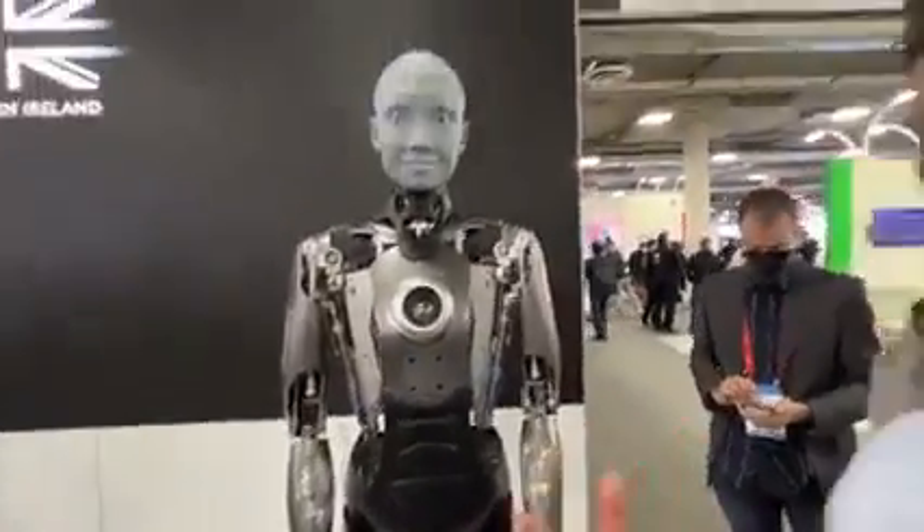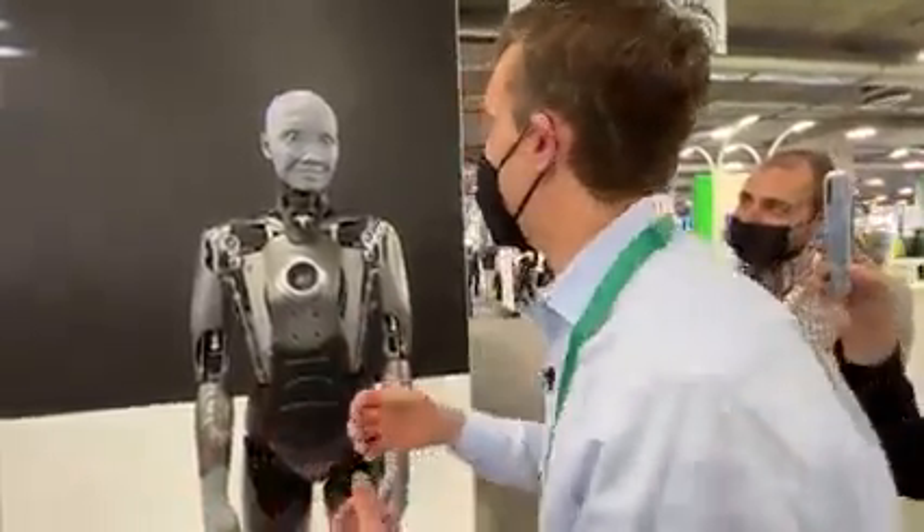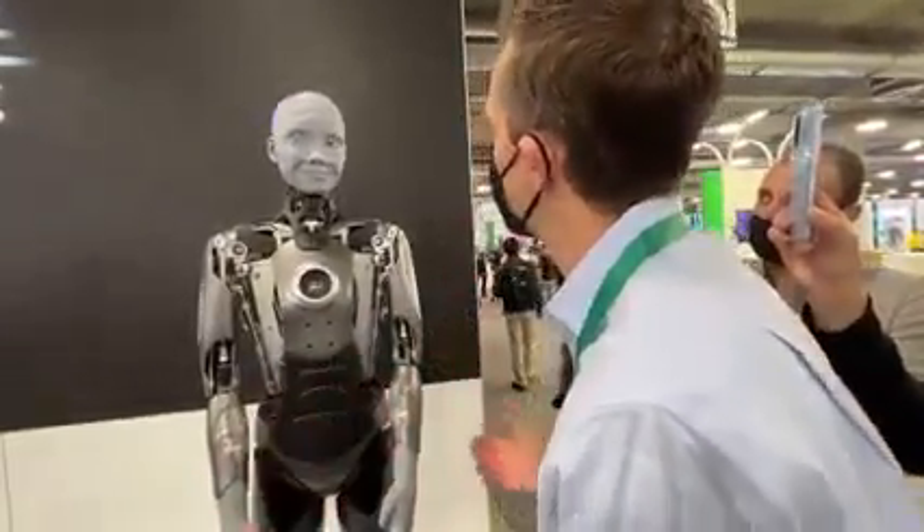And you can tell the robot is very fluid in its movements and also its expression. Can you show us your range of motion? Absolutely, I would love to.